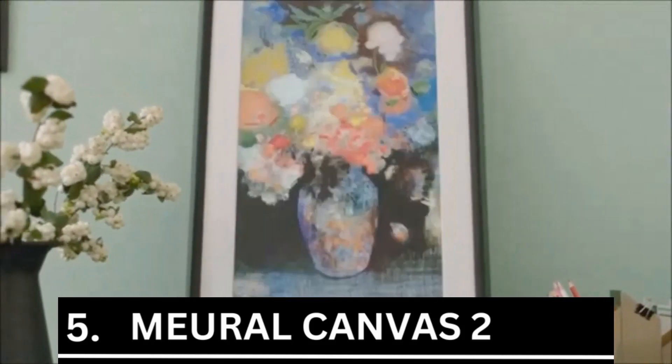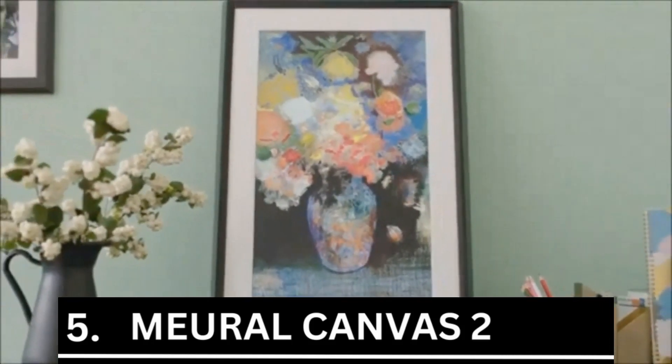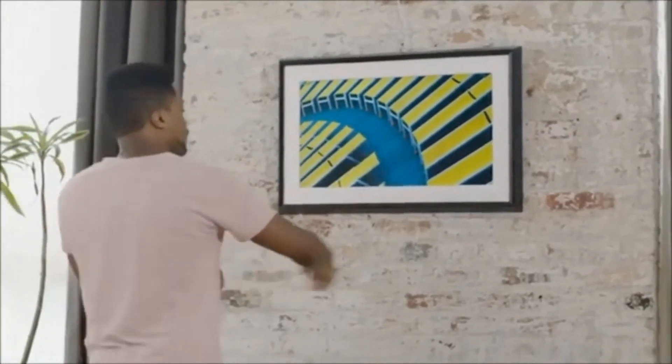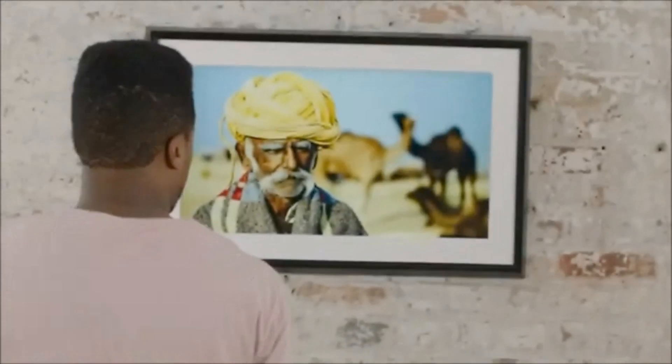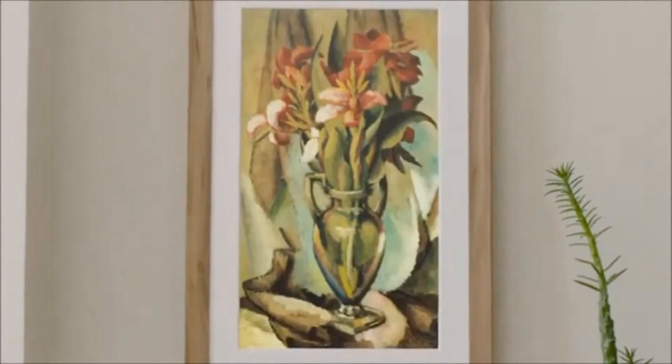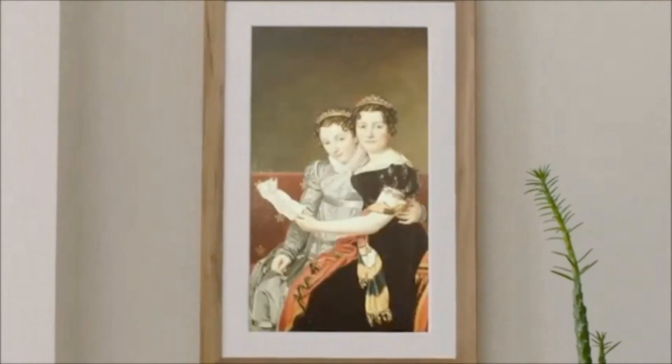Number 5 is the Mural Canvas 2, coming in at $618. With a stunning wooden frame and a 21.5-inch HD display, this smart art frame gives your area a stunning appearance. You can showcase your favorite artwork or put up pictures of your family with this digital photo frame featuring a 1080p HD display.